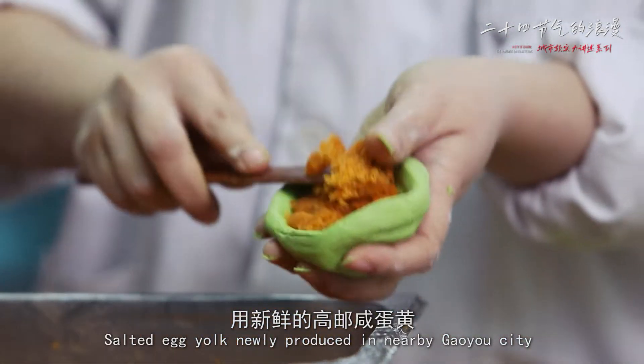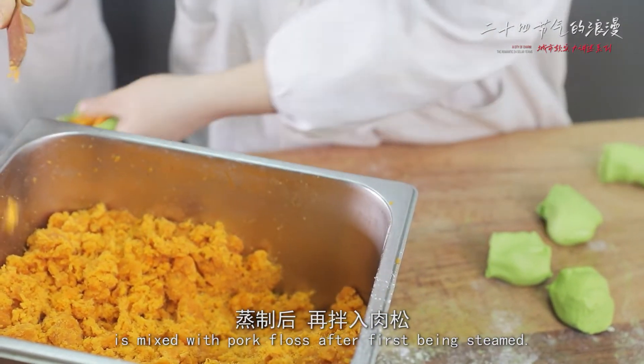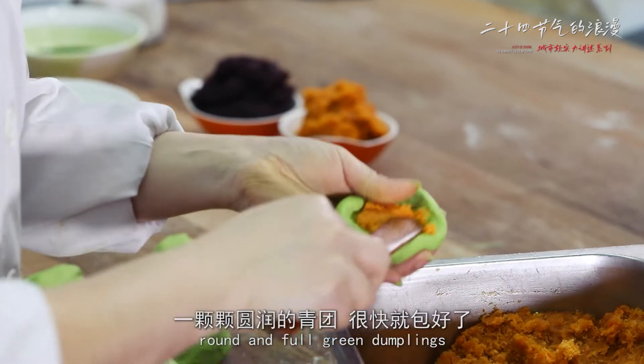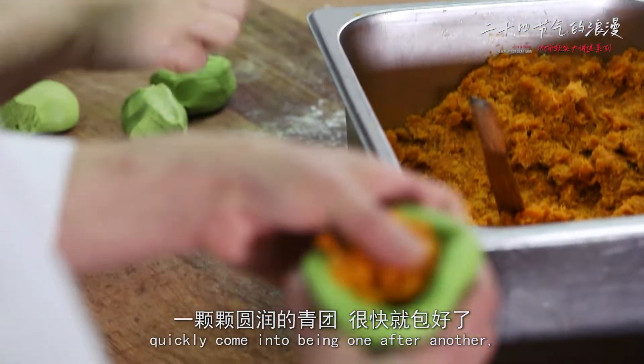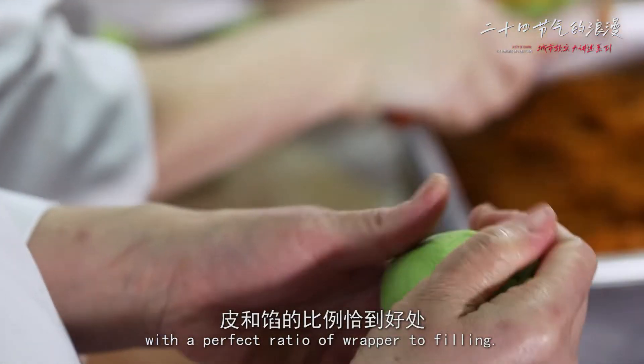Salted egg yolk, newly produced in nearby Gaoyou city, is mixed with pork floss after first being steamed. Kneaded and rubbed by hand, round and full-grained dumplings quickly come into being one after another, with the perfect ratio of wrapper to filling.